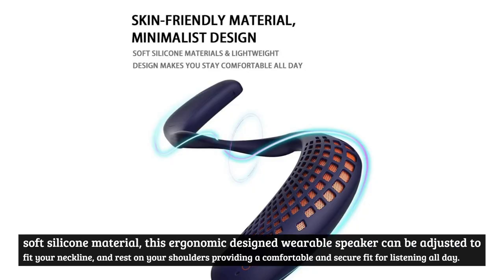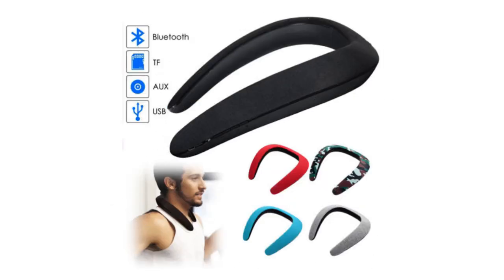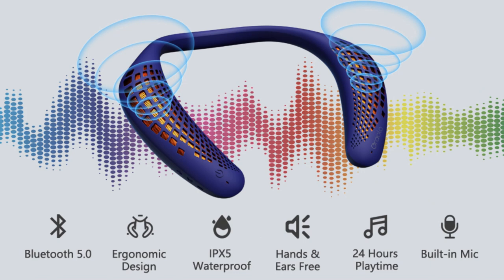Number four: Wireless Wearable Speaker by Oreolo. Made of soft silicone material, this ergonomically designed wearable speaker can be adjusted to fit your neckline and rest on your shoulders, providing a comfortable and secure fit for all-day listening. It also has a built-in card slot that switches between Bluetooth mode and TF card mode.